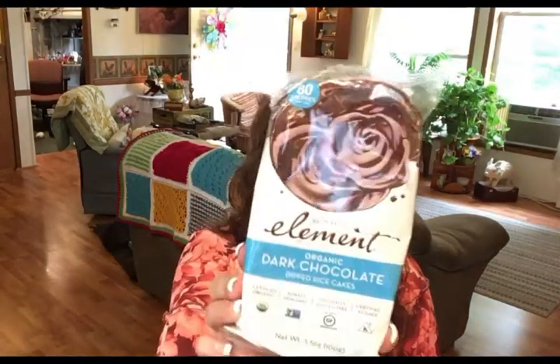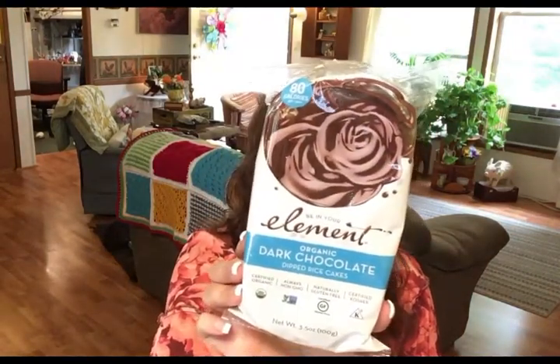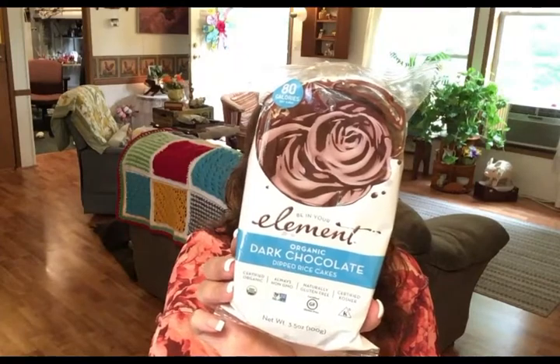The other snack I bought is also from the rice cake line — dark chocolate dipped rice cakes. They're organic and pretty much dairy free, though the label does say they may contain traces of milk. If you have a life-threatening dairy allergy you probably wouldn't want these, but I can handle traces of milk and they sounded really yummy, so I wanted to give them a try.